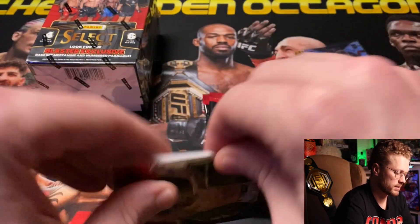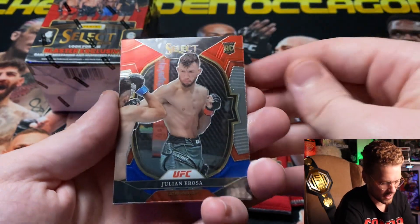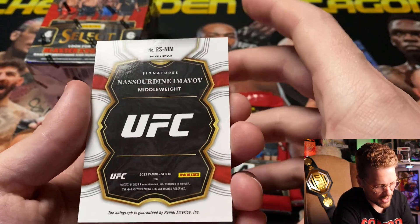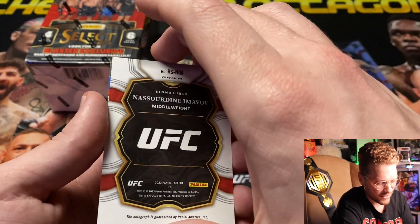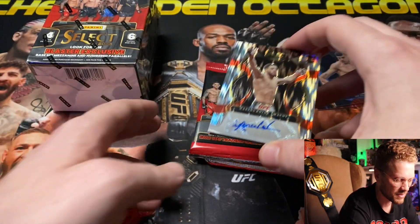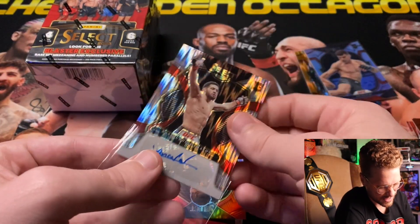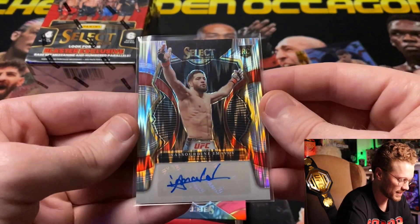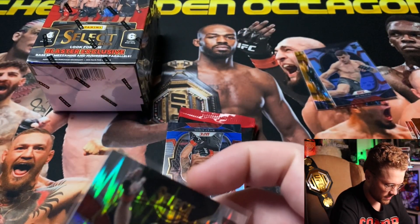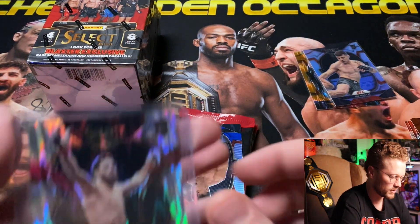Starting off with Brian 'The Butcher' Ortega, Julian Erosa rookie card — and no way, do we get an autograph? Nasardine Imavov — autograph! Silver flash, rookie auto for Nasardine Imavov. That's pretty cool. As I said, I wasn't expecting anything and we get the rookie auto. I'm going to get that top-loaded because I'm a fan of Imavov.